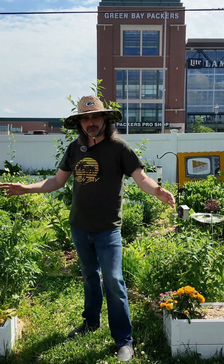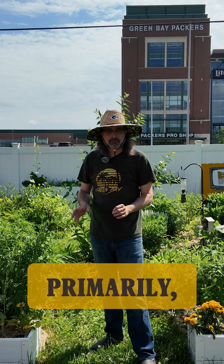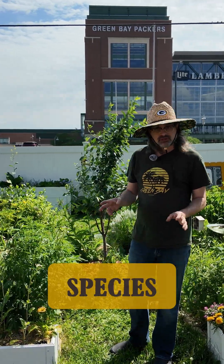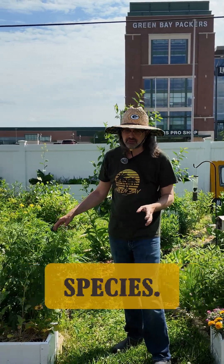Welcome to the pollinator garden. A couple years ago, I decided I wanted to focus on a pollinator garden — native plants primarily — and I really wanted to support Lepidoptera, butterfly species to start with. Currently, I'm proving that I'm supporting 17 different Lepidoptera species.